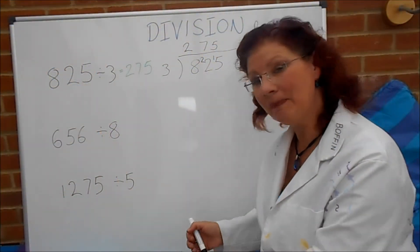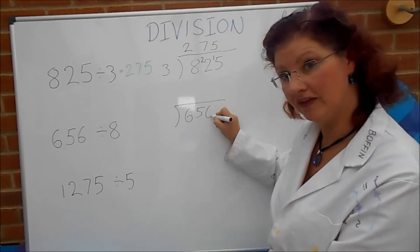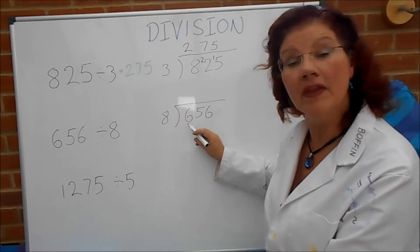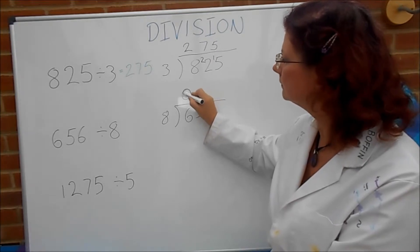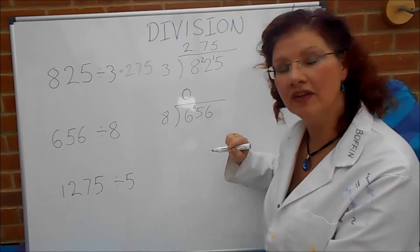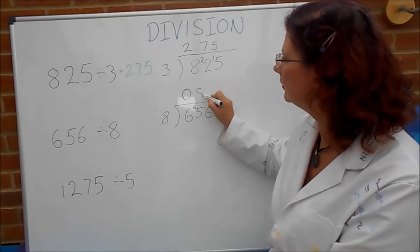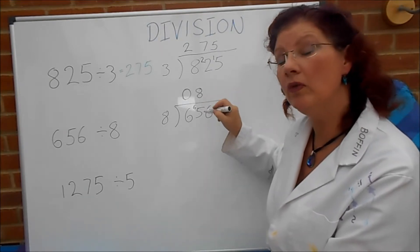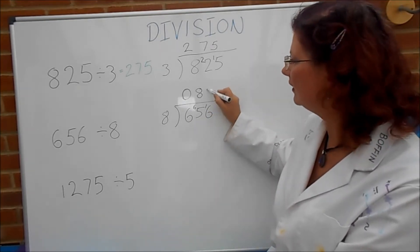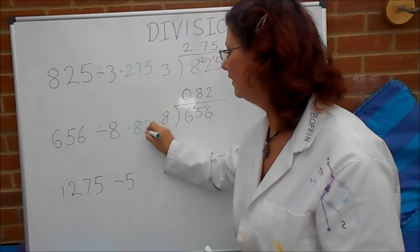Hope you did OK with those. Here are the worked answers. Six, five, six inside the bus stop, and eight outside. How many eights in six? There aren't any — none — and six left over. How many eights in sixty-five? That's easy because eight eights are sixty-four. So there are eight eights, and because that's sixty-four and we've got sixty-five, there's one spare. And another nice easy one: how many eights in sixteen? Two. So that comes out to eighty-two.